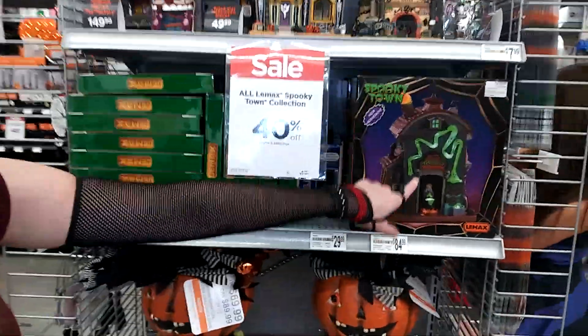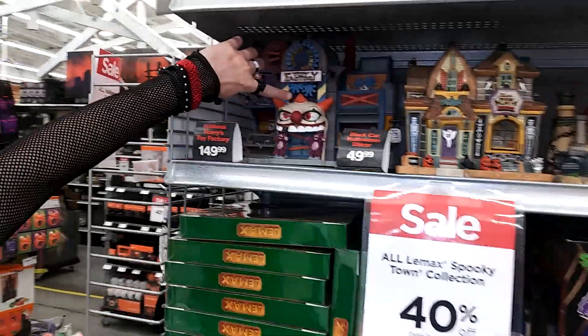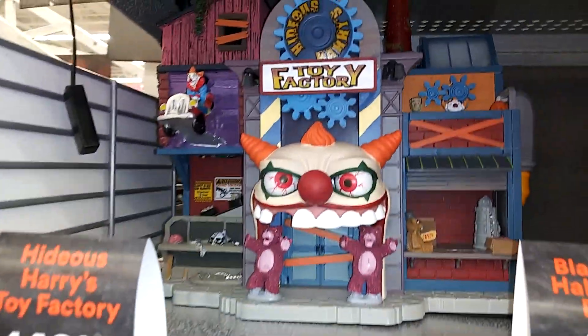Kooky Town is really cool. Look at this — the toy factory. It's really awesome.